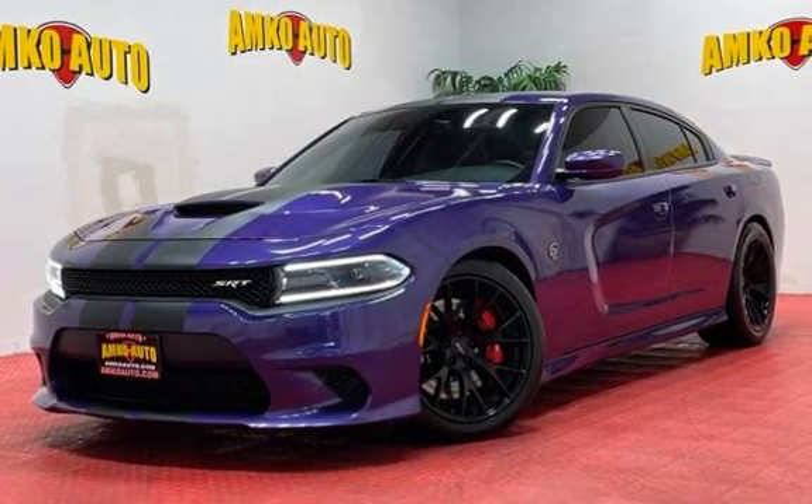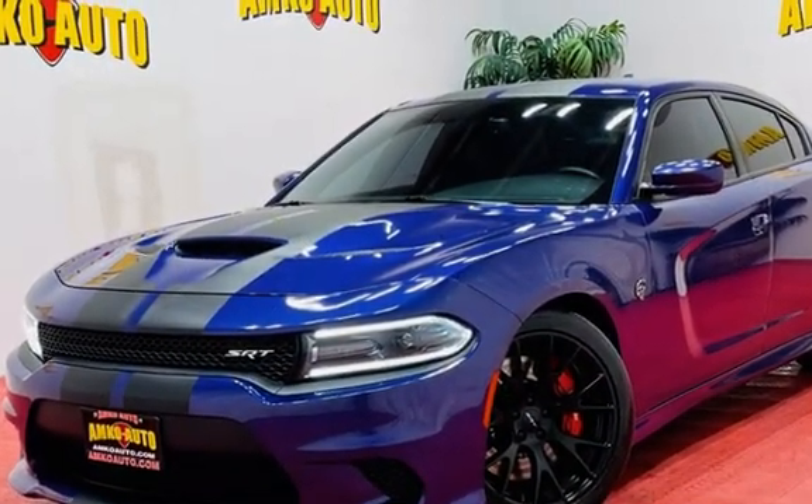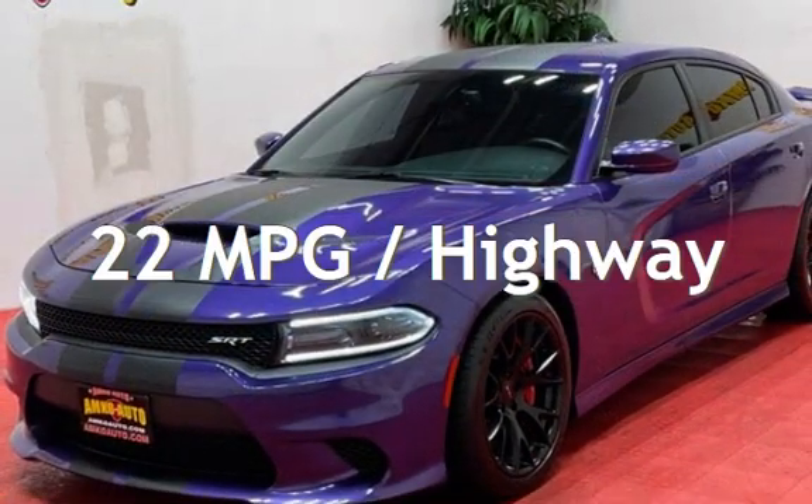This Dodge has less than 57,000 miles on the odometer. Estimated fuel economy for this vehicle is 13 miles per gallon in the city and 22 miles per gallon on the highway.